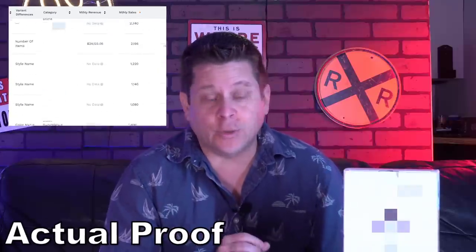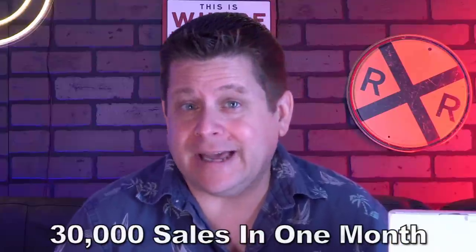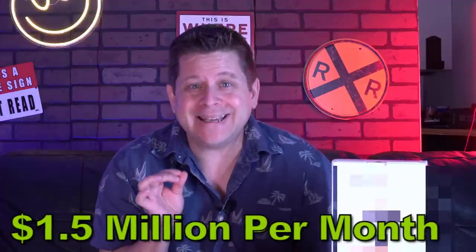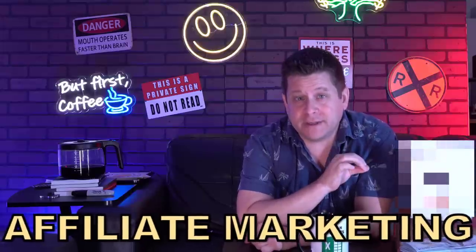This is a screenshot showing how the contents of this little box generated over 30,000 sales last month alone. Since the retail price is around $50, that's $1.5 million in sales from whatever is in this little box. Today I'm going to show you how to use the contents of this box to make tons of money with affiliate marketing.